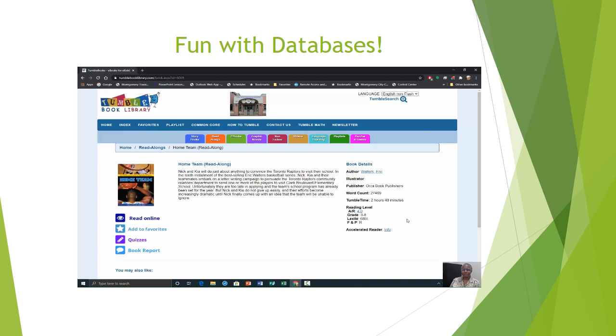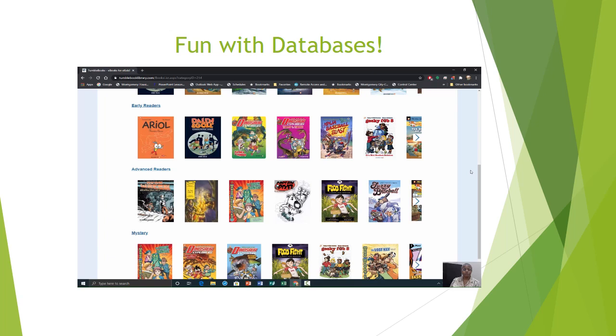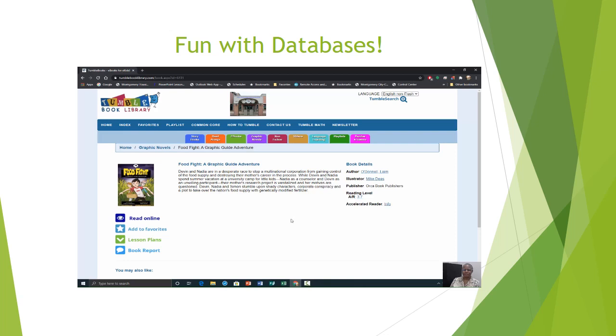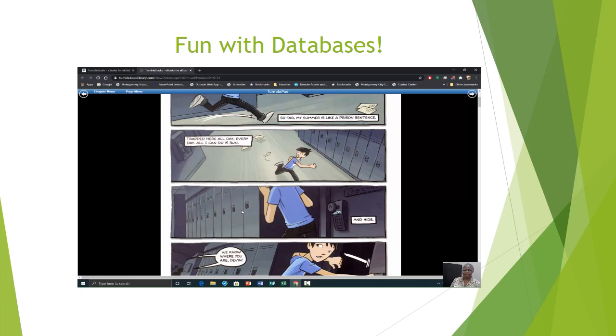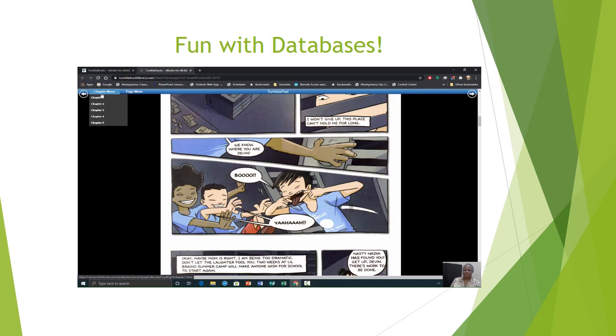Let's go to graphic novels next. Under graphic novels, you have classic characters, early readers, advanced readers, and mysteries. Let's take a look at mysteries. You have the same options as under your other book selections, as well as the book details. We're going to show you just a few pages from this particular book. You can also skip around and go through the different chapters under your chapter menu.